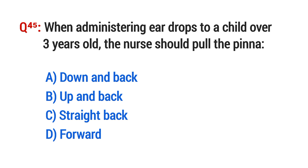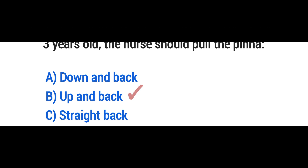Question No. 45. When administering ear drops to a child over 3 years old, the nurse should pull the pinna? The right option is B: Up and back.